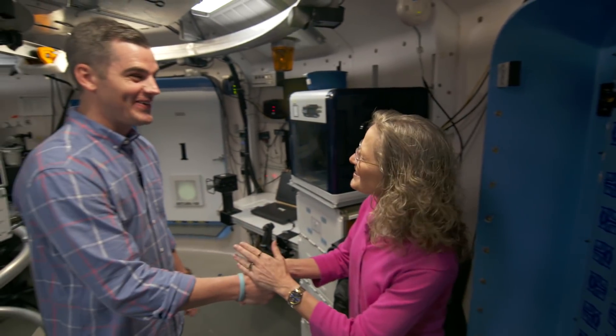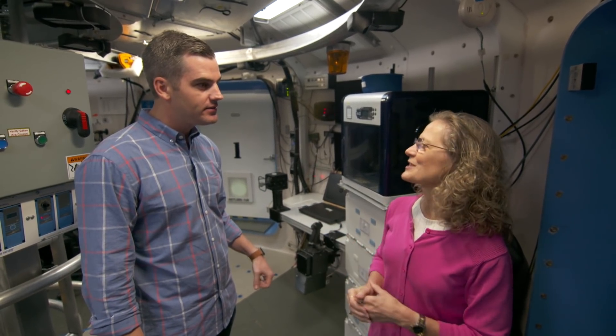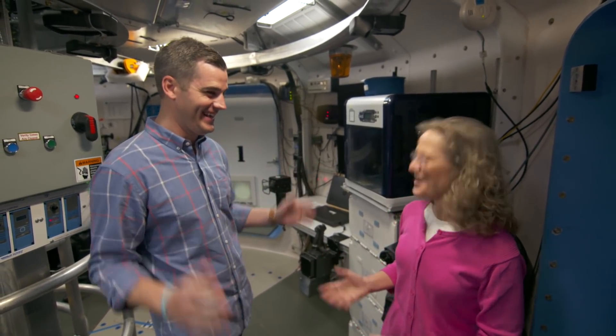All right, Ross, welcome to my house. All right, glad to be here. So this is HERA, the Human Exploration Research Analog, and I just closed the door. We're going to be in here for the next 45 days. Are you okay with that? I guess so.